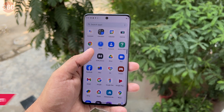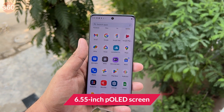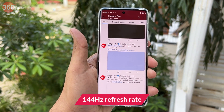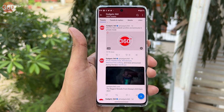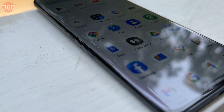The Motorola Edge 30 Fusion offers a 6.55-inch P-OLED screen with a Full HD Plus resolution. The phone offers a smooth scrolling experience thanks to a 144Hz refresh rate. The display is great for consuming content courtesy of the vivid colors and thin bezels. Outdoor legibility under direct sunlight is also very good thanks to the 1100 nits of peak brightness.